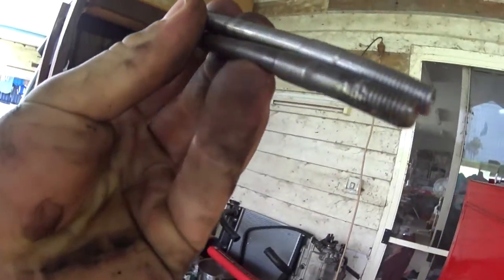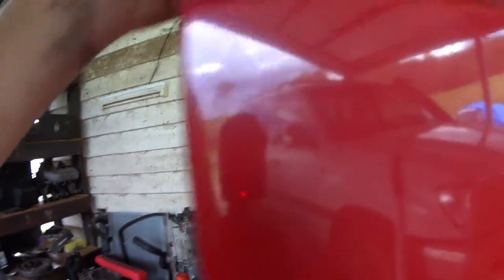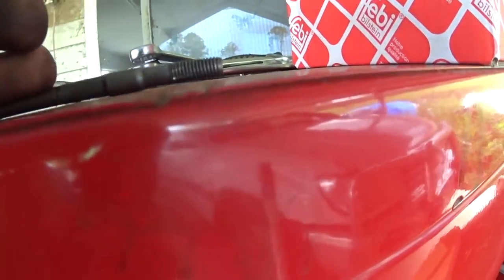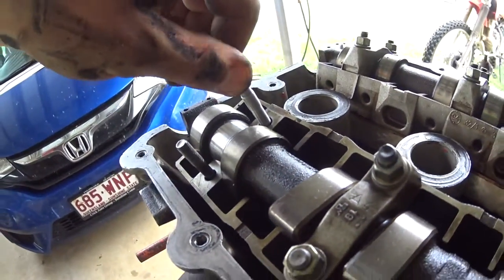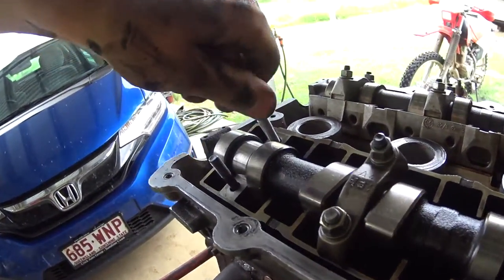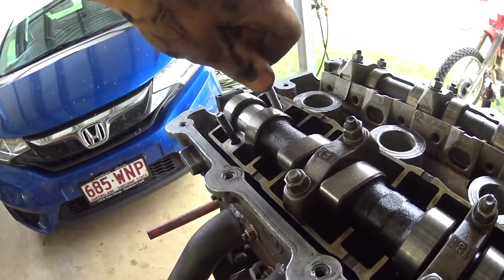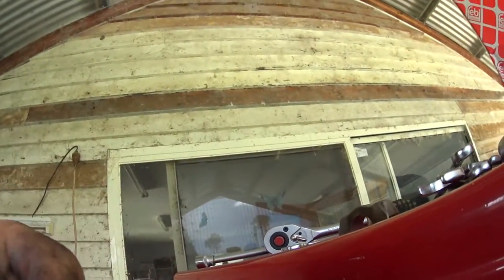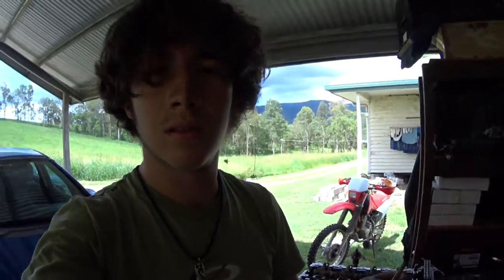Dad just came in with the replacement stud. That one got straightened up and it looks like he's done it. You can see the cut there, but he just handed it to me so I can see how well it goes in. It's tight — that part's alright.